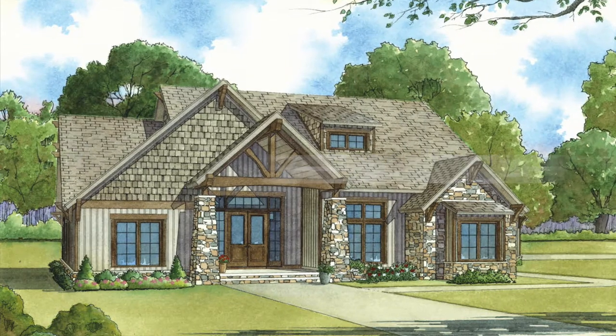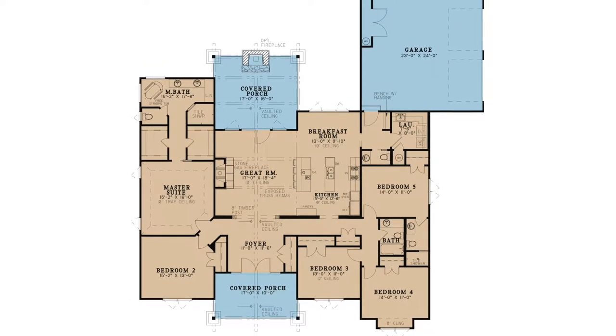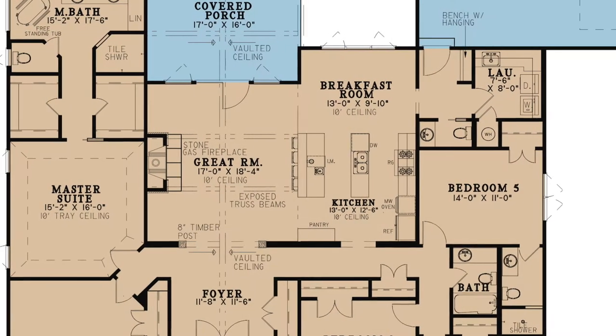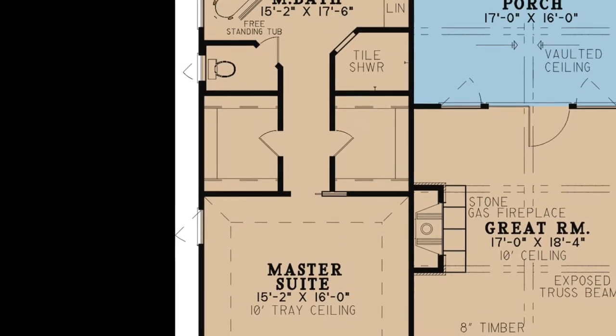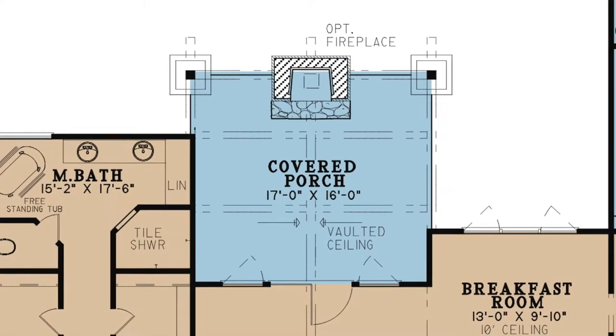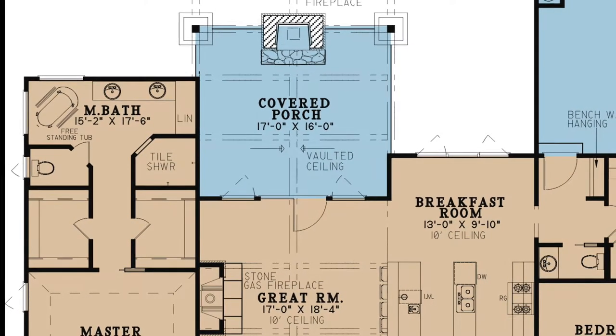Don't let the front of this house fool you. It has over 2,500 square feet of living space, five bedrooms and three and a half baths. It includes exposed truss beams in the great room, his and hers closets in the master suite, and to top it off, the covered porches and stone gas fireplaces complete this rustic design.